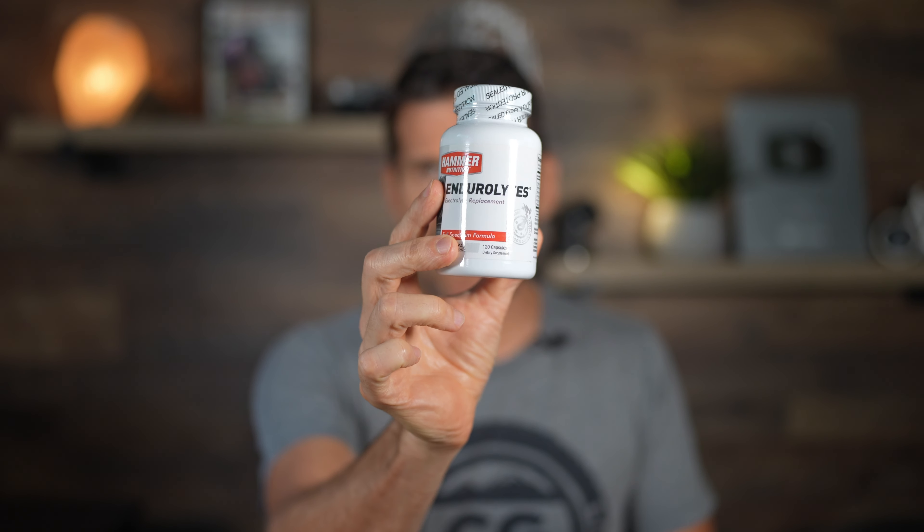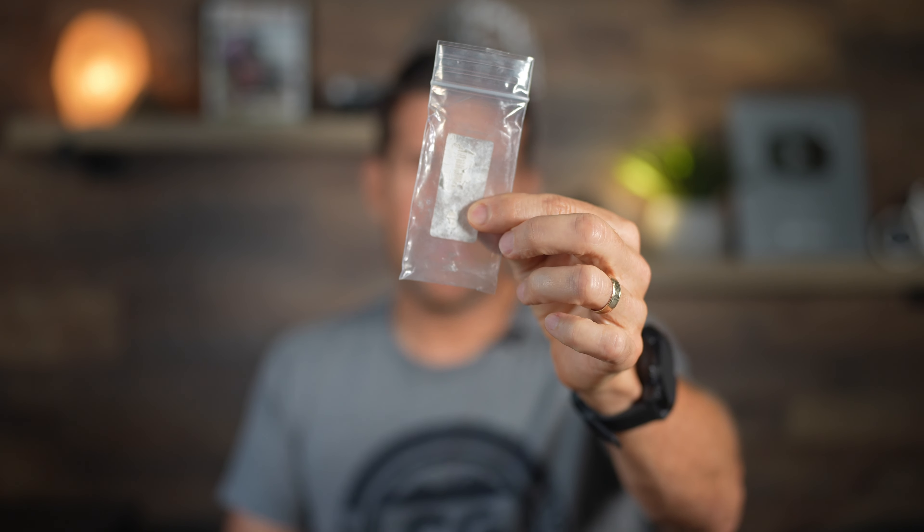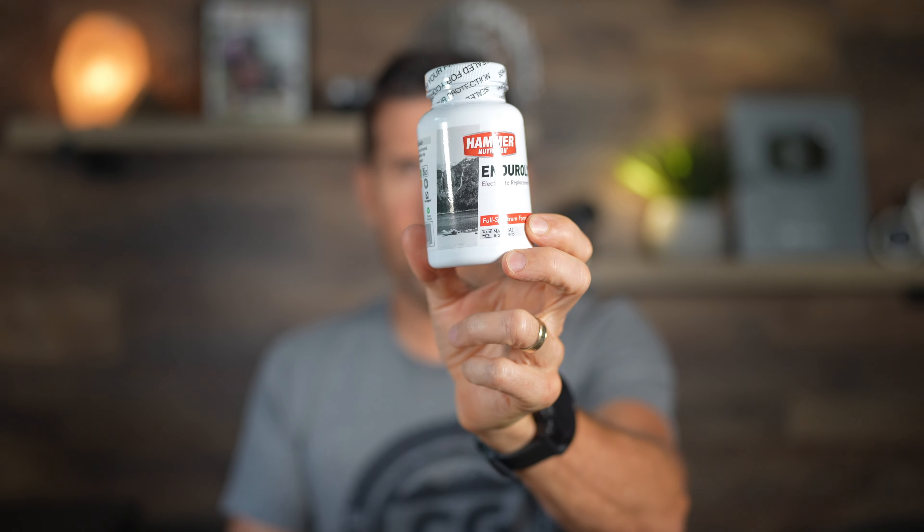It's nice to have these with you at events with sag stops because you don't know what's going to be there — you don't know if they'll have a drink mix you can use. I've used Gatorade in the past and I cannot do Gatorade; it actually gives me an upset stomach. So I'll bring Endurolytes in a little plastic bag or an old pill bottle. I take two about every hour during a long ride, race, or event.